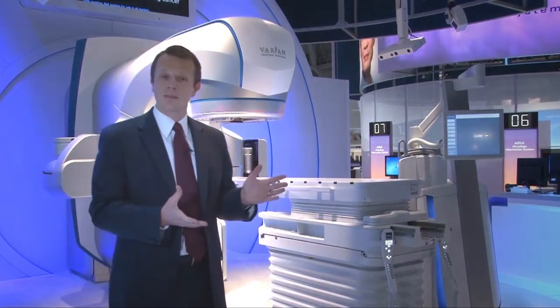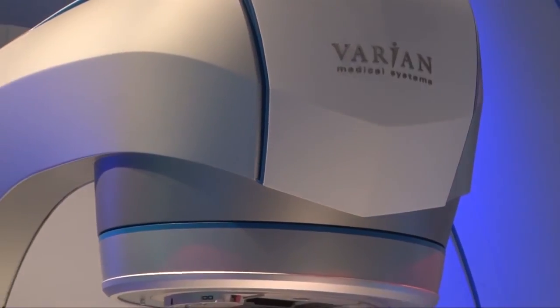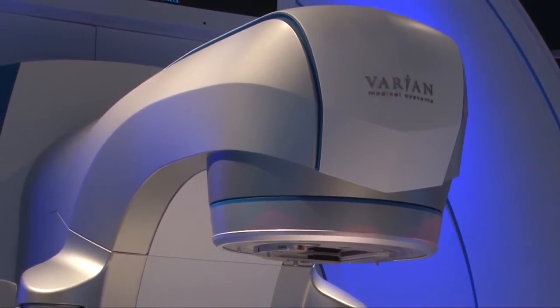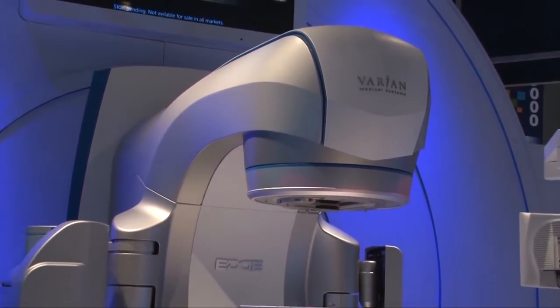A keynote and our highlight of the show is our introduction of the EDGE radiosurgery suite. This is an all-Varian dedicated and integrated radiosurgery solution. Varian has been a consistent leader in efficient, MLC-based radiosurgery.